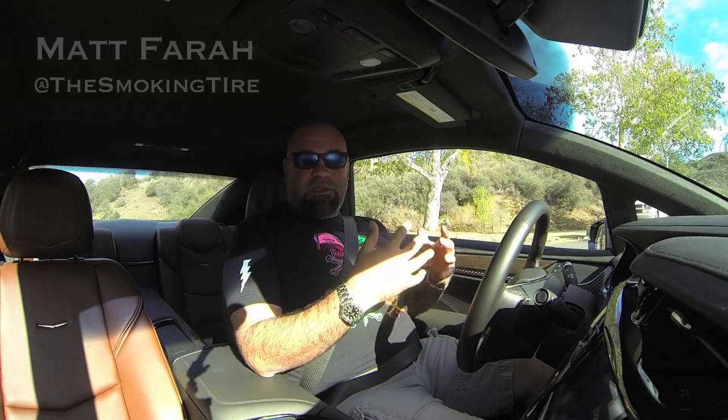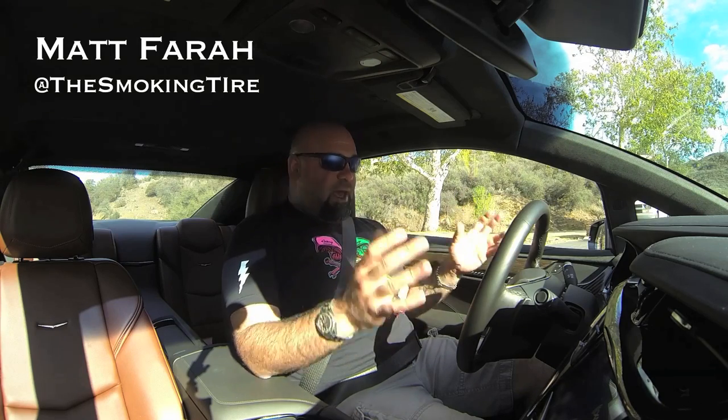Hey guys, I'm here at the bottom of the Snake in Malibu, California, a very popular enthusiast road that we film on a bunch and that everyone in the area comes to drive. And I've got the Cadillac ELR — it's their electric, volt-based sports coupe.